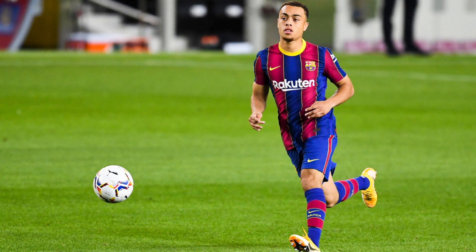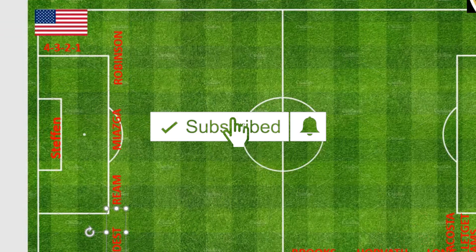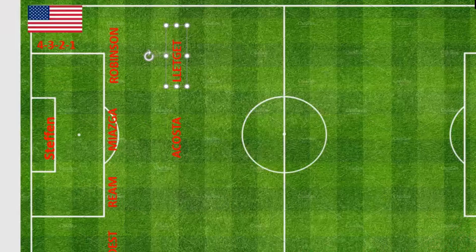In the central midfield position we're going with Kellyn Acosta. Acosta, age 25, has played 25 games so far for the United States scoring two goals. He currently plays for Colorado Rapids in the MLS. We want him to do the mop-up work — sit in front of the defenders and dictate the game as an experienced player.